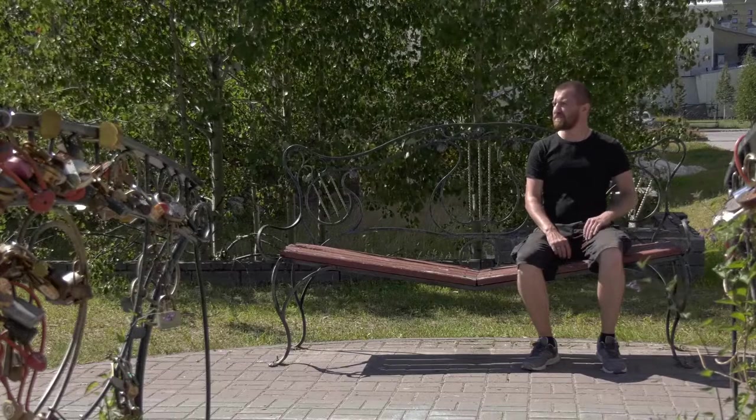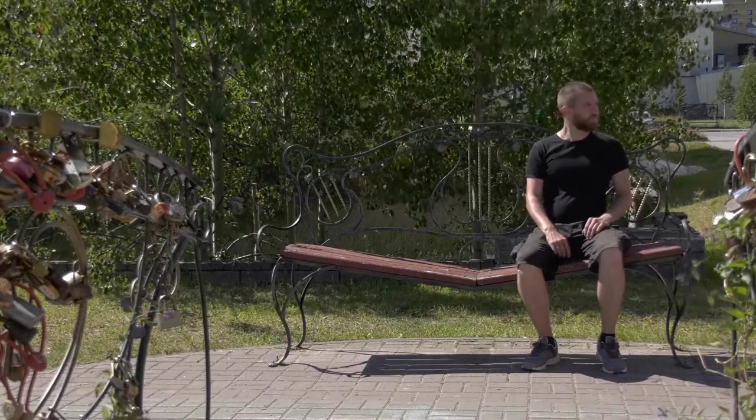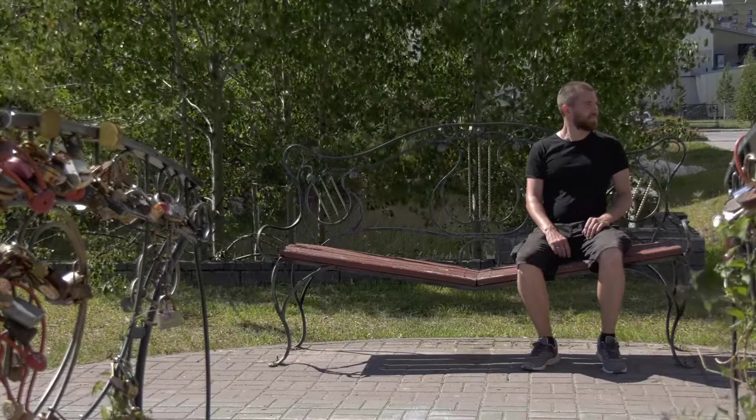By the late 20th century, it had become more common for men to wear shorts as casual wear in summer, but much less so in cooler seasons.